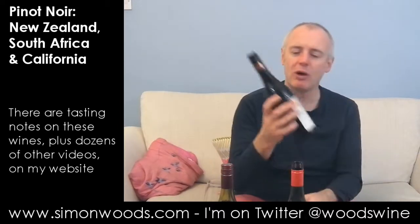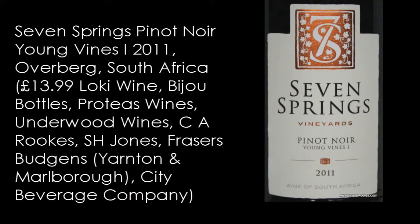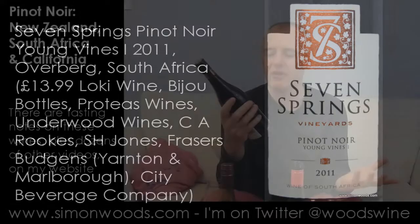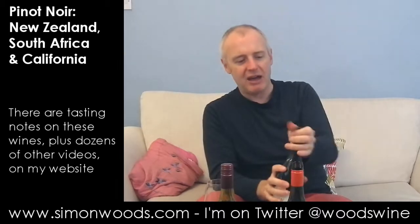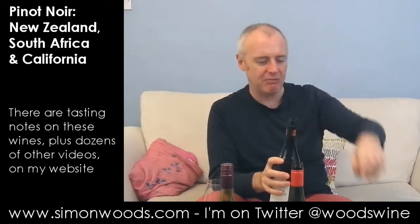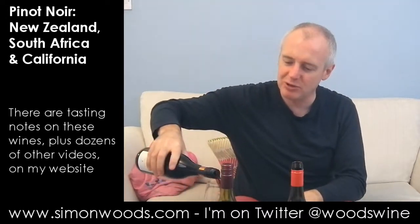Let's see what wine number three is going to be like — whether we have reservations about the Seven Springs Pinot Noir Young Vines 1. I don't know what Young Vines 2 is, but it sounds like a sequel made in 3D. Anyway, Young Vines 1, 2011, and we are in the Overberg region, down Elgin way.